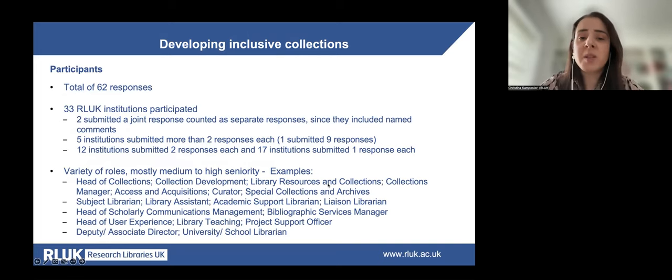The survey, which opened in December 2022 and closed at the beginning of February 2023, received 62 responses from 33 different RLUK institutions. Two institutions submitted a joint response counted as separate responses, five institutions submitted more than two responses each, 12 submitted two responses each, and 17 submitted one response each. Participants with decolonisation responsibilities came from across different areas of the library — from collections and academic liaison through to leadership teams — and most held medium to high seniority roles.